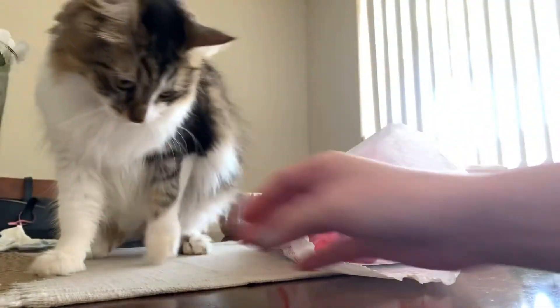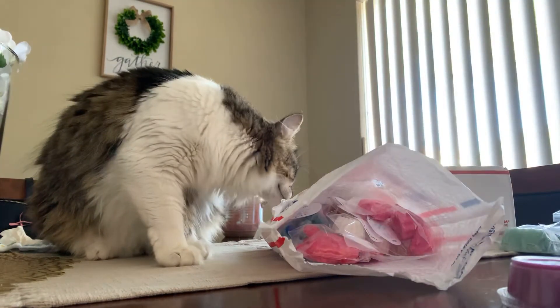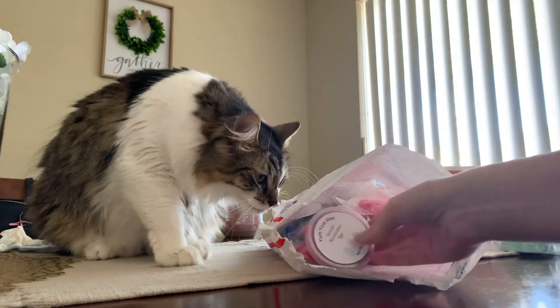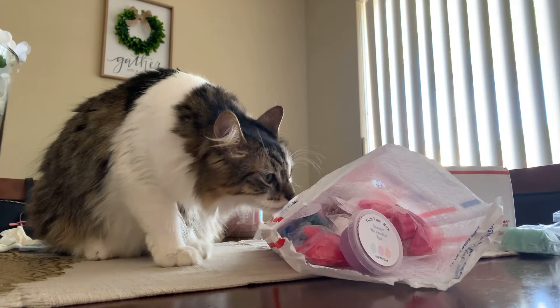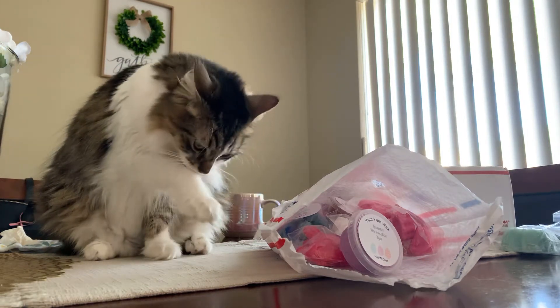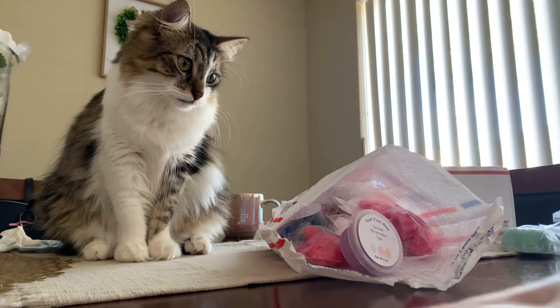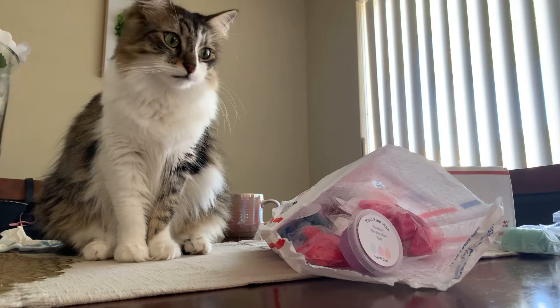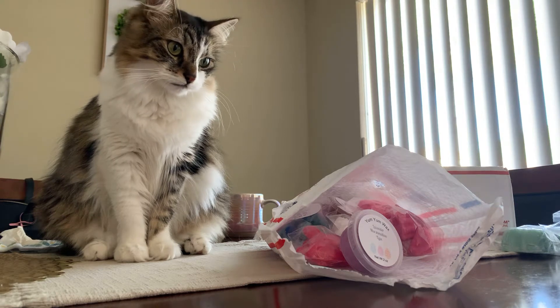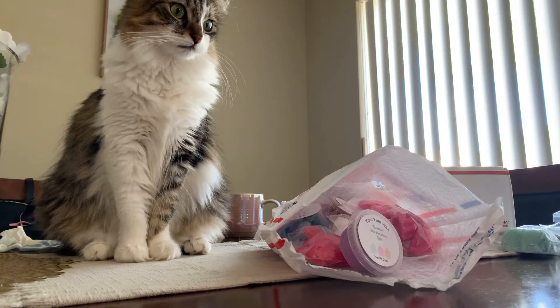Hi guys! So I have a haul from Yum Yum Wax. This is my first time ever hearing about her and ordering from her. I watched a haul video from Tara — I believe her name is Tara Lynn. She's like a big wax buyer and collector. She has a huge collection if you type her up on YouTube. And she was saying that Yum Yum has really, really awesome stuff.